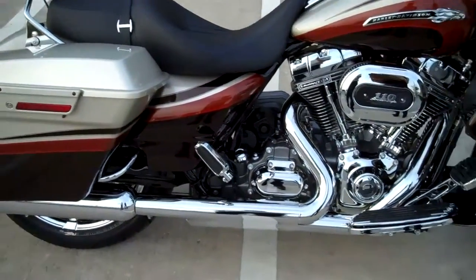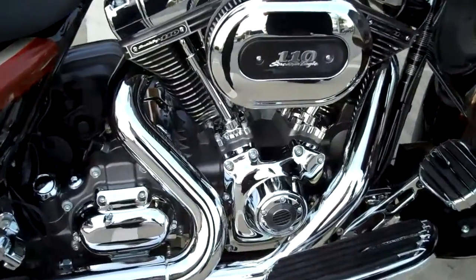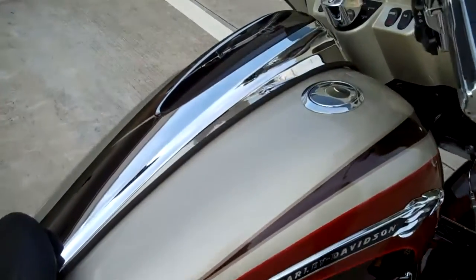It's got a 110 cubic inch motor with a power pack that includes ABS, factory security, and cruise. Look at the new tank console with flush mounted gas caps.